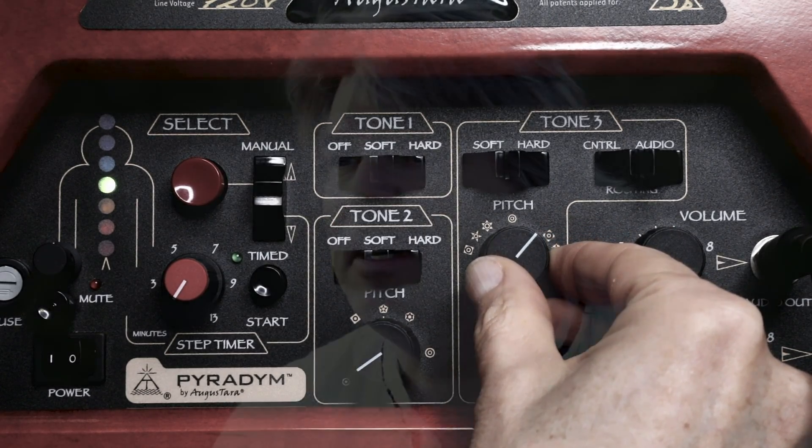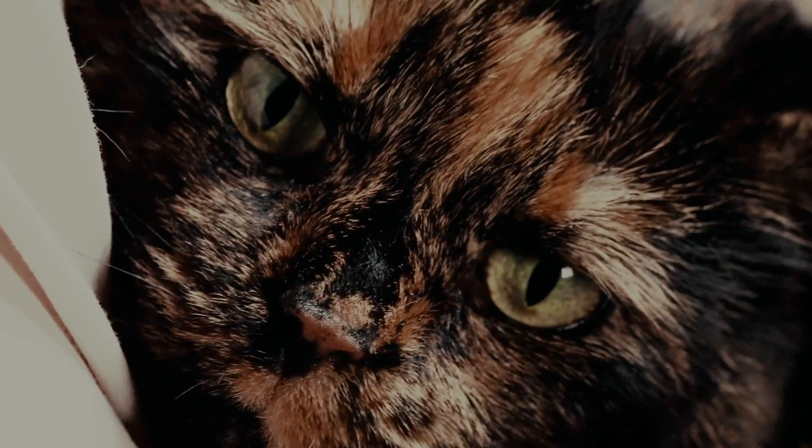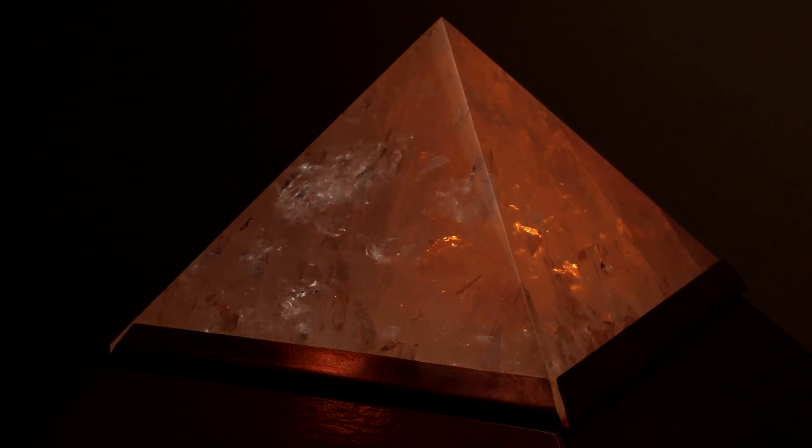Why do cats not display the same hip dysplasia and some of the other connective tissue disorders that dogs do? The answer is because they purr. They are little physioacoustic generators and they have an innate ability to know how to heal people. They climb on people and seem to understand when somebody's in pain, going right to that area and purring. The American Veterinary Association has stated that the reason cats don't have connective tissue disorders is because they do purr — that's physioacoustic therapy right there.